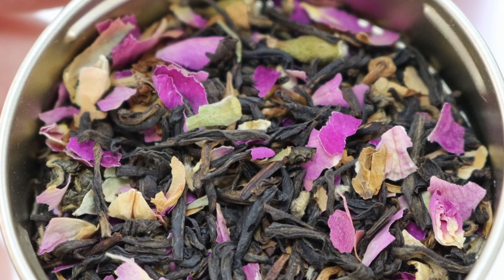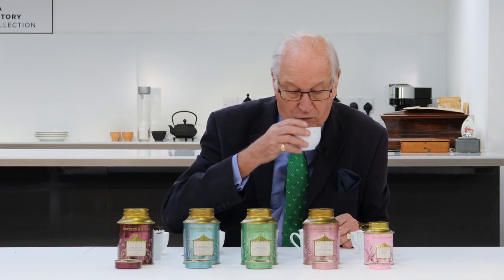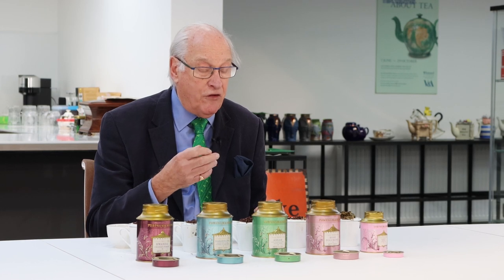Then we come on to what I would call more speciality teas — the Rose Pouchong, which is basically a black China tea with rose petals. Rose mixes very well with tea; it's a natural bedfellow. It looks attractive and has a lovely smell. It's very important to have a good quality base tea when you're adding flavouring — the quality of the tea matters because what you're tasting is the tea, just enhanced by the addition of rose petals. They come through beautifully in the liquor with that lovely fragrance.